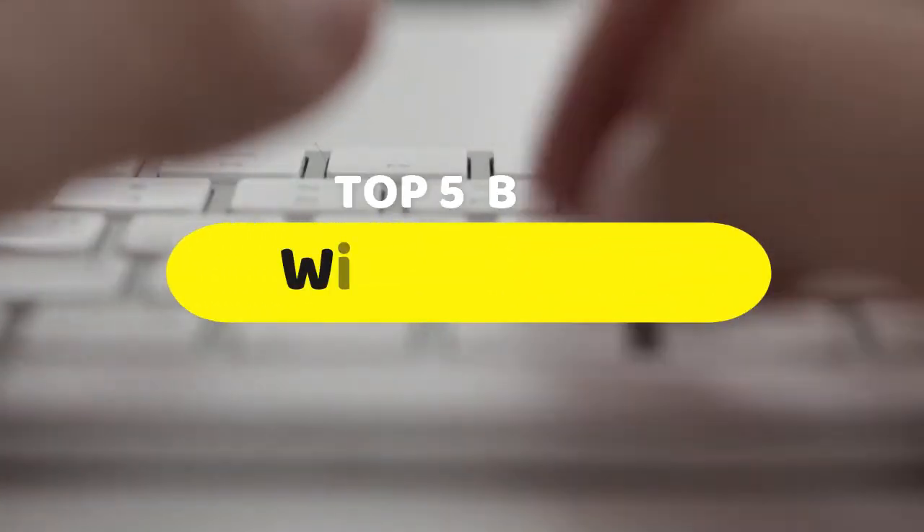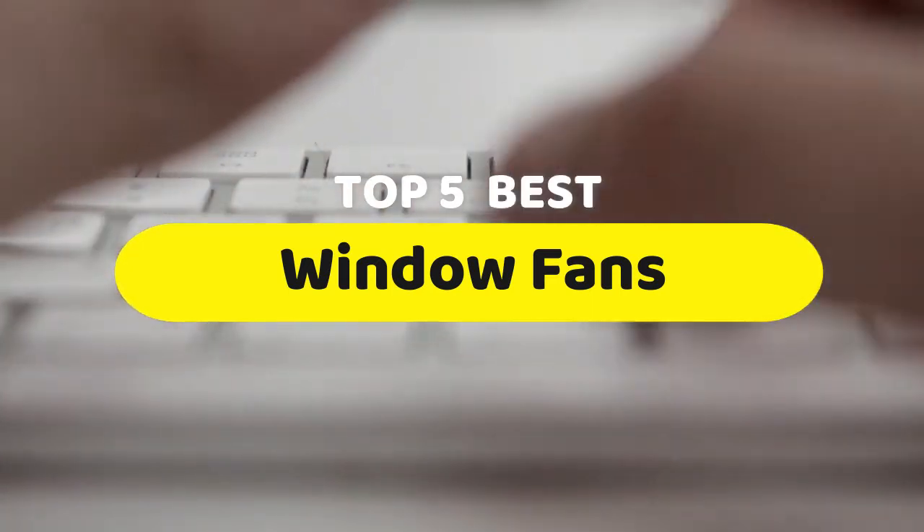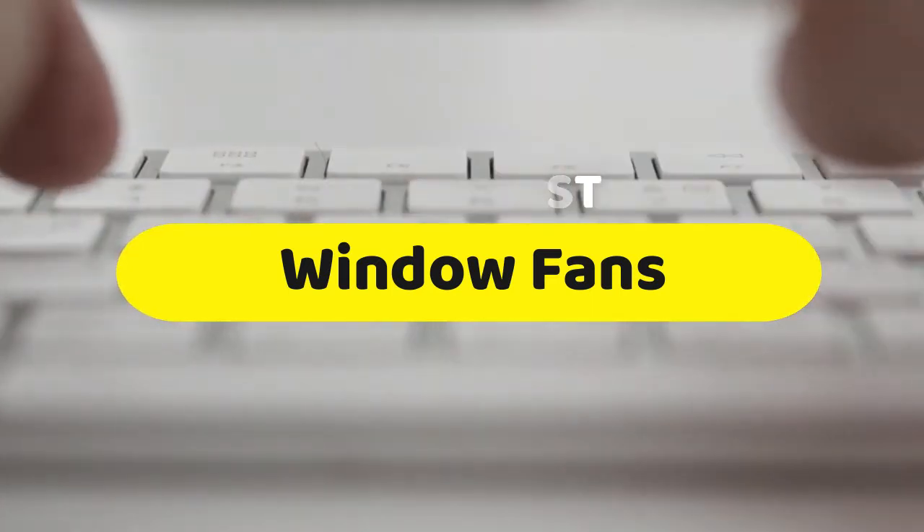Hello guys, today we are going to be checking out the five best window fans you can buy right now. I made this list based on my personal opinion and hours of research, and I have listed them based on performance, features, and price.